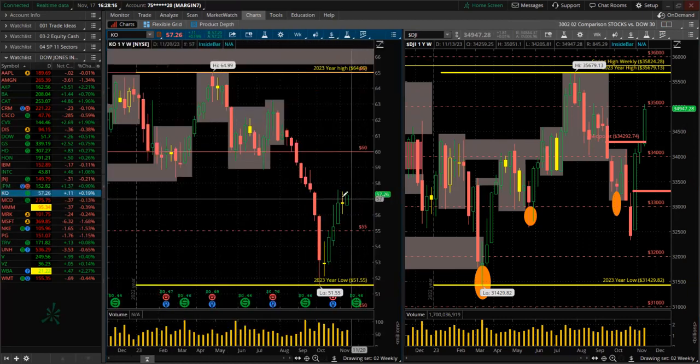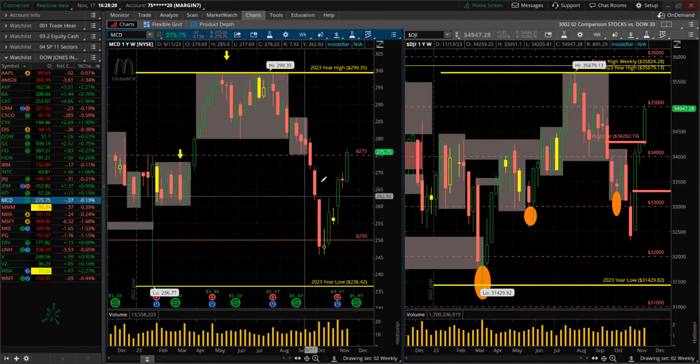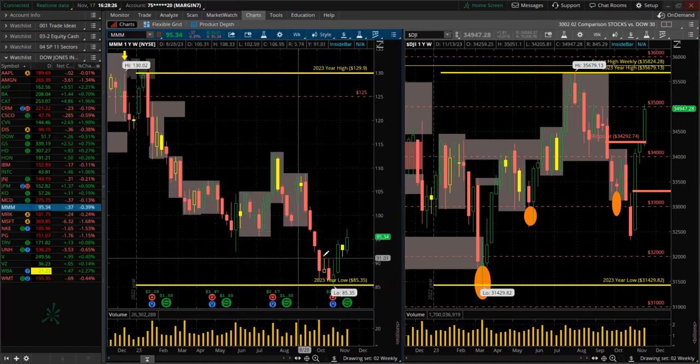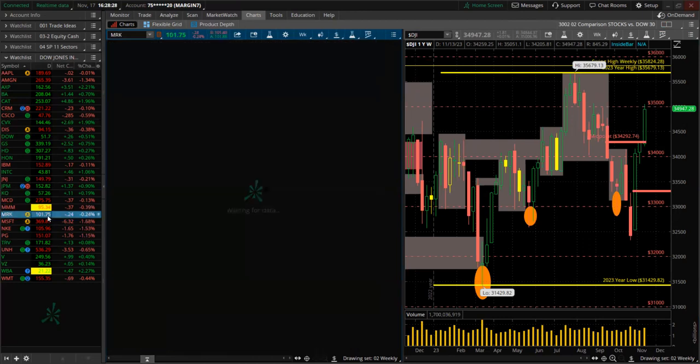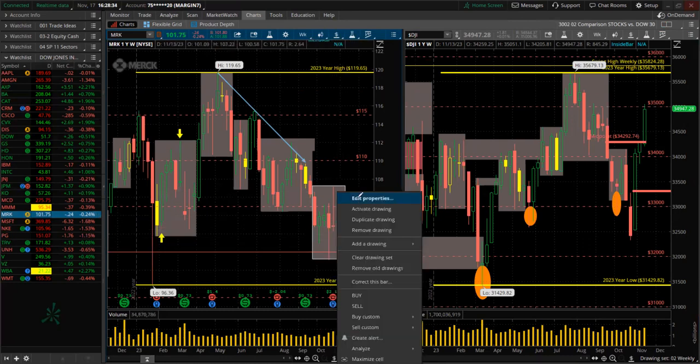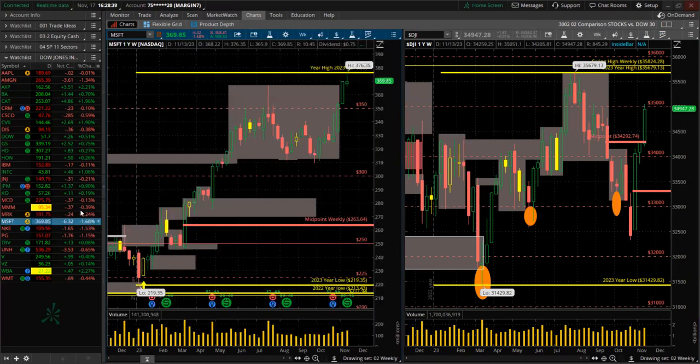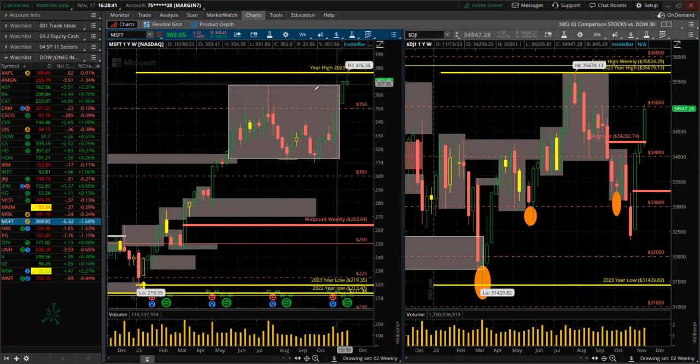Coca-Cola — green for the week, higher high, higher low, grinding up slowly. McDonald's — up strong. A lot of stocks up strong this past week — that's good. 3M — up green also. Merck — it's green but made a lower low, lower high. Huge consolidation area, struggling. Microsoft — new high for the year, outstanding.